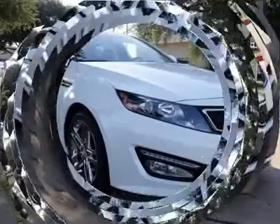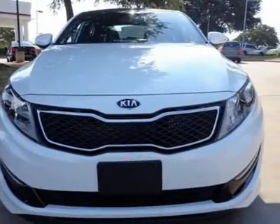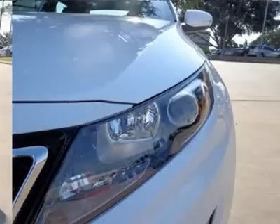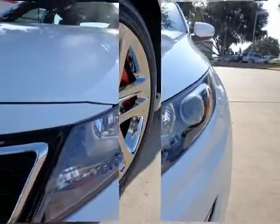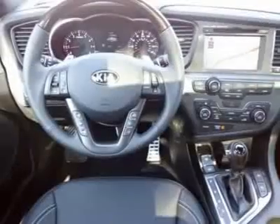An air filtration system keeps your interior smelling fresh. This vehicle includes dual exhaust ends, rear LED lights, extremely convenient cruise control, tire pressure monitoring system, and fog lights.